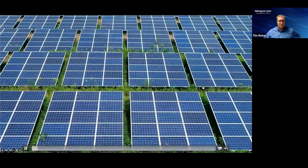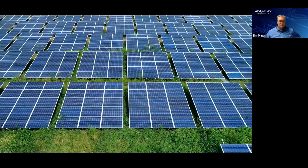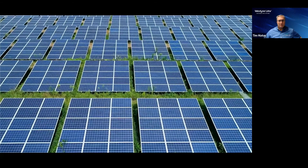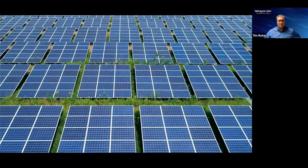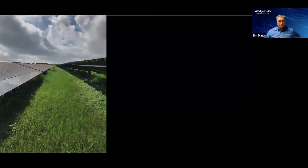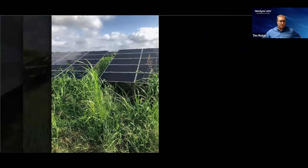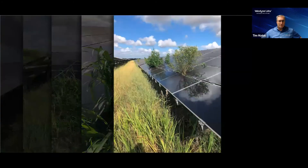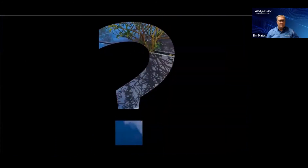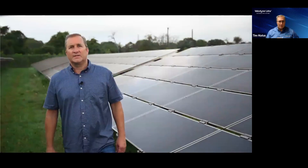As the solar industry continues to grow, so do the annual problems of vegetation management. Not only are expenses increasing, but there are also labor shortages, reliability issues, damages, and safety and environmental concerns. These are not easy problems to solve and can be a constant headache — it's one of those problems that left unsolved only grows worse with time. There is a new way to solve these problems, and Renew Robotics has developed an innovative solution that puts technology to work for you.